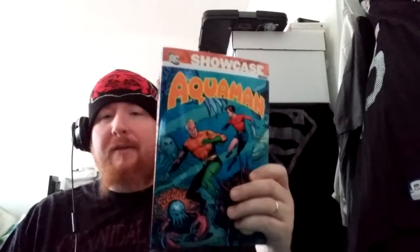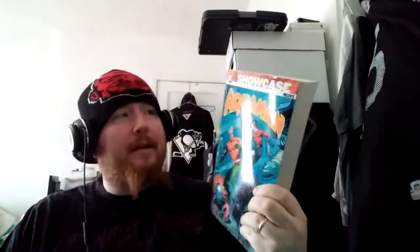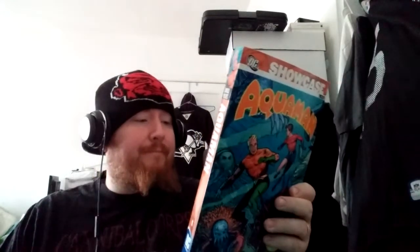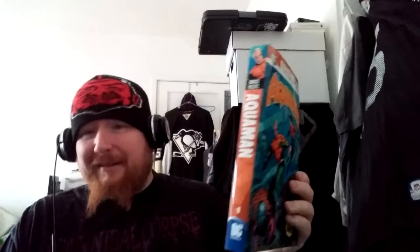Aquaman — I've never had any interest in this character, but I thought it was a perfect time to read some of the old stuff. It has a $16.99 price tag, but I got it for $3. I would never buy this book full price — I wouldn't even buy it at half price. But if you're $3, now we're talking.